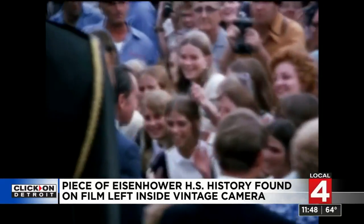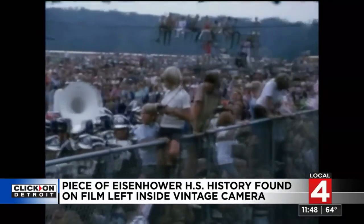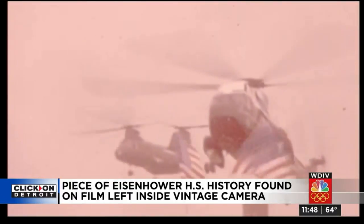When she took her daughter — Tommy's mom — to Eisenhower High School, where President Nixon was dedicating the new building. "I don't remember seeing Nixon. I don't even think I knew what was going on. But I remember the loud noise of the helicopters."